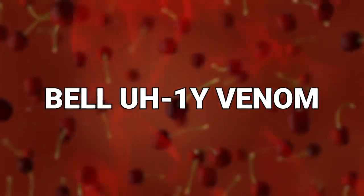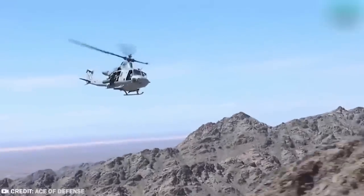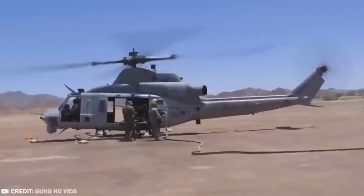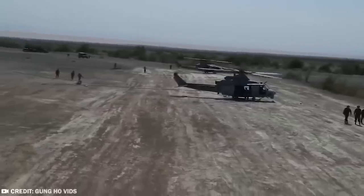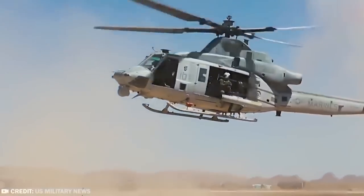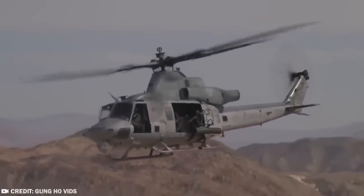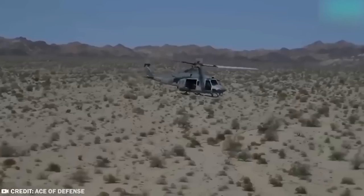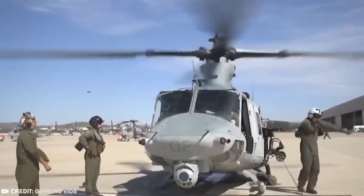#3: Bell UH-1Y Venom. You should be familiar by now with the old school Huey that's been doing sterling work in the United States military since the 1970s, but those old choppers have seen better days and are now being replaced. The Bell UH-1Y Venom is currently in full-rate production to replace aging Hueys of the fleet. These new helicopters have been dubbed Super Hueys, and sometimes they're also known as Yankees because of their variant letter Y.